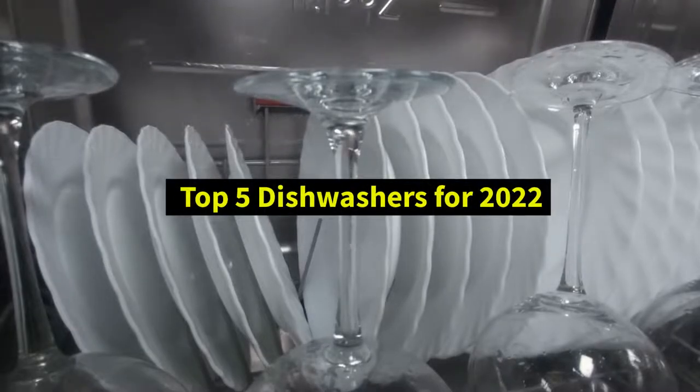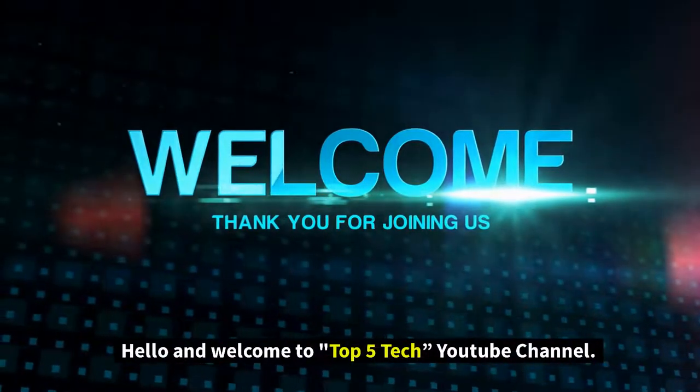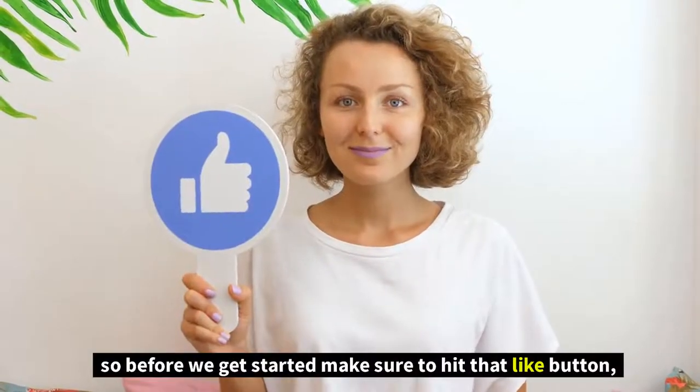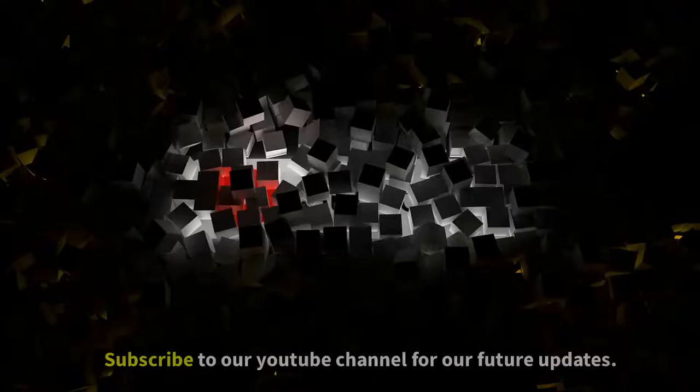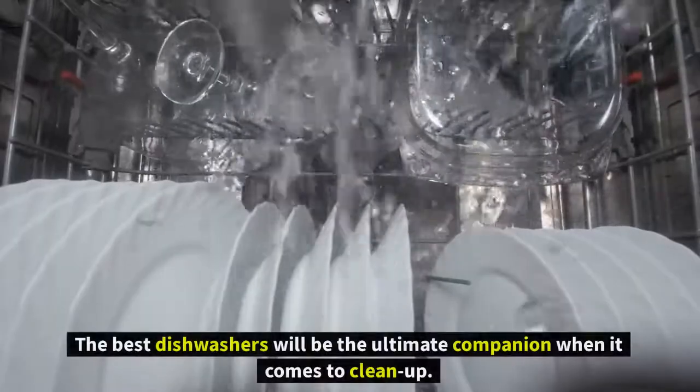Top 5 dishwashers for 2022. Hello and welcome to Top 5 Tech YouTube channel. Before we get started, make sure to hit that like button and subscribe to our YouTube channel for future updates.